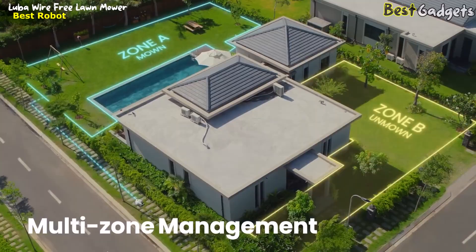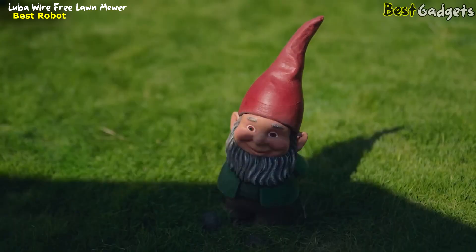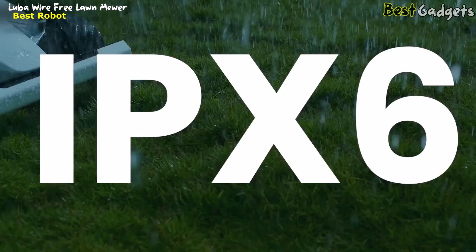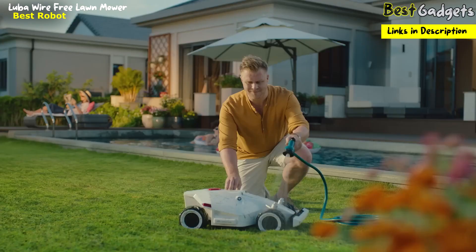Luba can even climb the steepest slopes. For large properties, Luba can mow multiple zones automatically, traversing between different areas. Ultrasonic sensors help Luba detect obstacles in its way and automatically navigate around them. Luba is built to withstand the toughest weather conditions. To avoid cutting wet grass, Luba returns home until the rain stops and continues mowing where it left off.